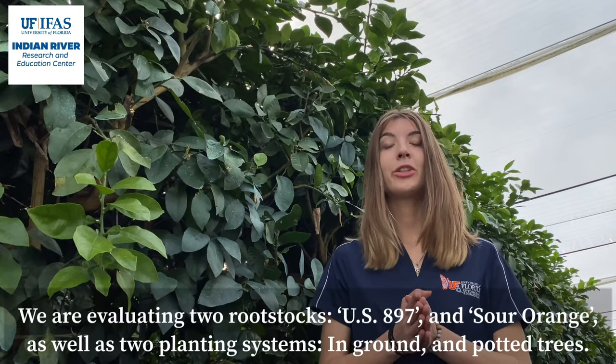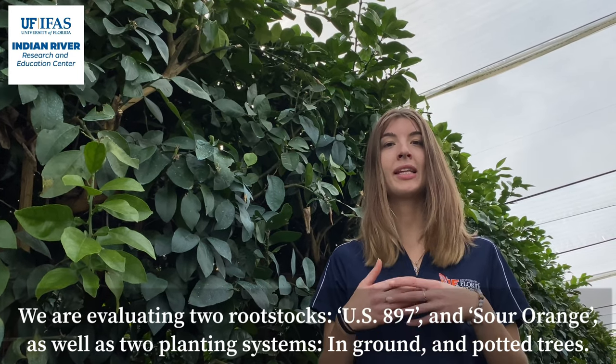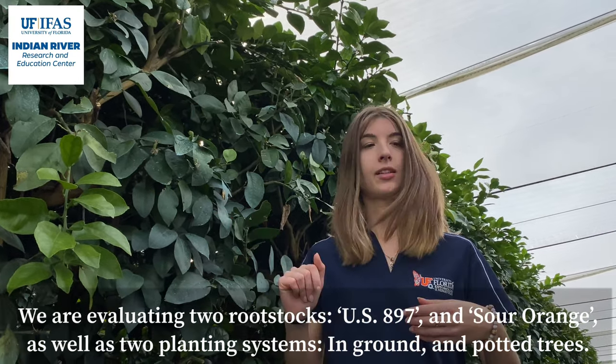We are evaluating two rootstocks, US 897 and Sour Orange, as well as two planting systems: in-ground and potted trees.